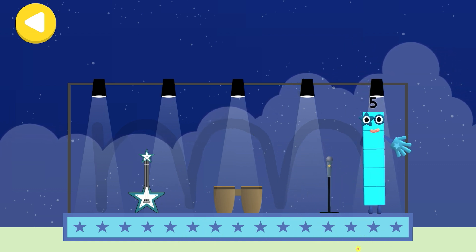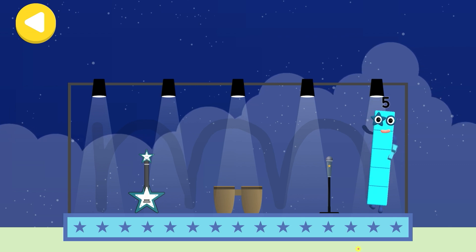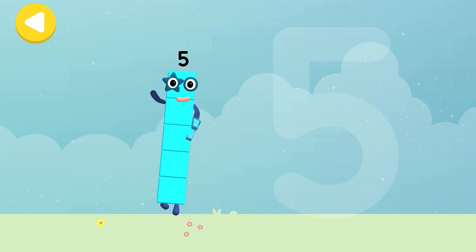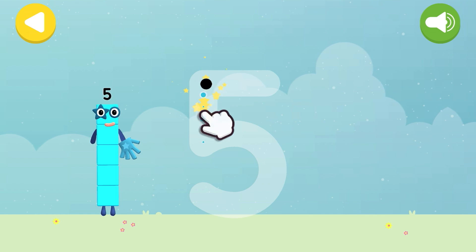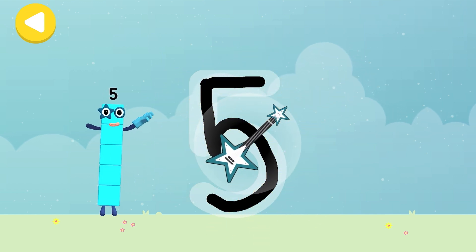She's nearly home! You've done a great job of helping her! Let's make some writing magic! Can you trace number block five's numberling? Down! And around! Then a line up high! High five!